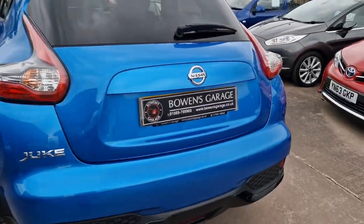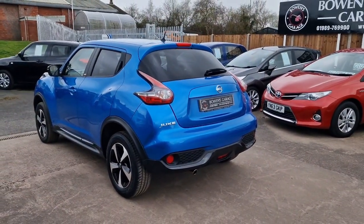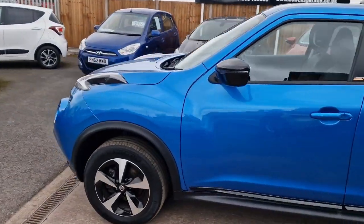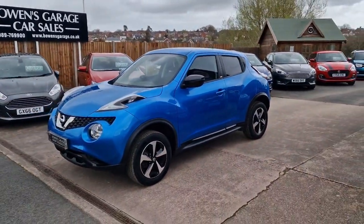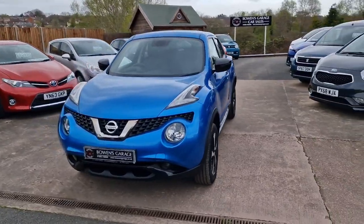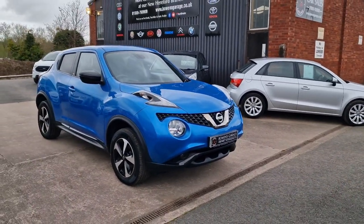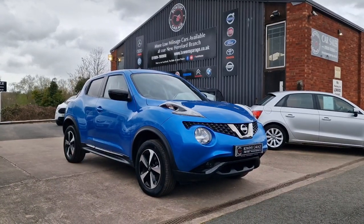So there we have it — a 68-plate Nissan Juke Bose Edition, 1.6 petrol with a manual gearbox, 26,000 miles with service history. Finance is available from around £220 a month based on a 10% deposit. The car will come supplied with a fresh MOT, and we'll be servicing the car. It does come supplied with two remote keys, along with our standard six-month nationwide covered in-house supplied warranty.